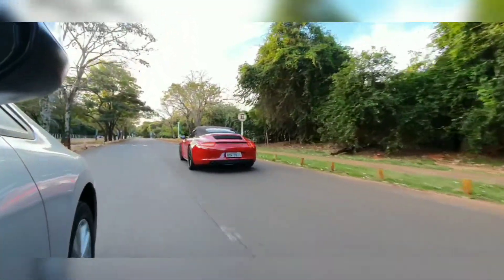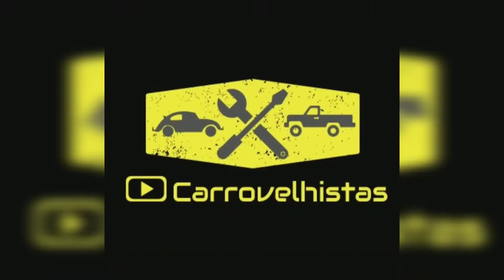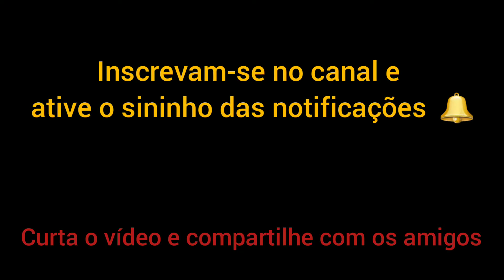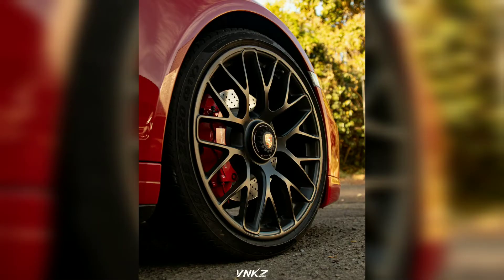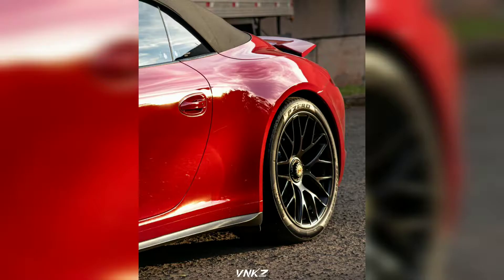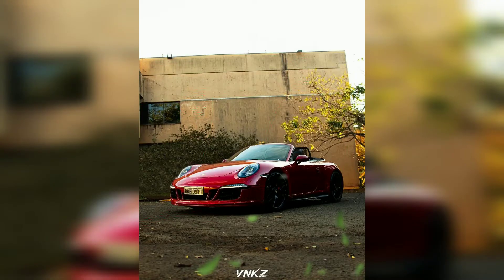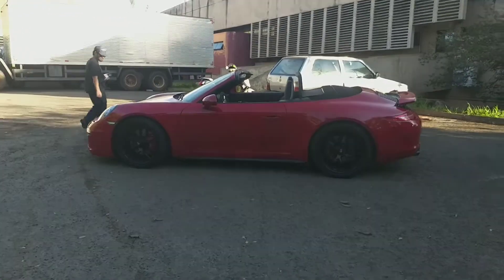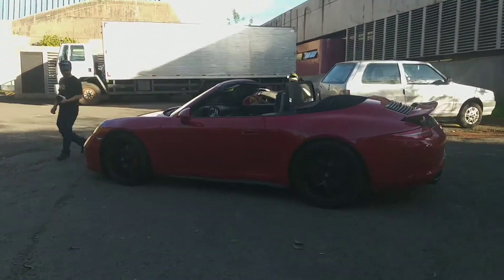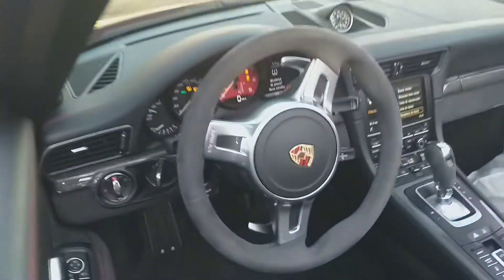Hello everyone, welcome back to my channel. As I planned in the past video, what we are going to film today is a Fusca — it's just a joke — but it won't let it be, because the story of the Porsche started with the Fusca project. Ferdinand Porsche helped to develop it.